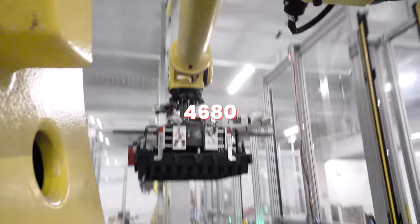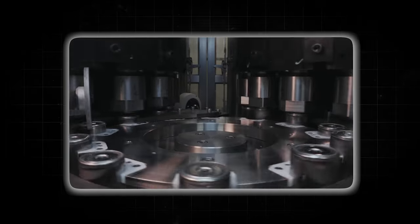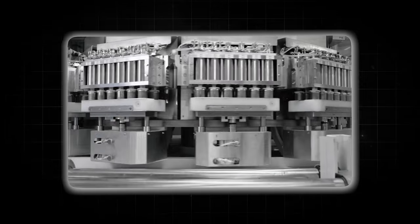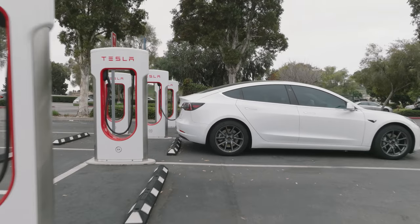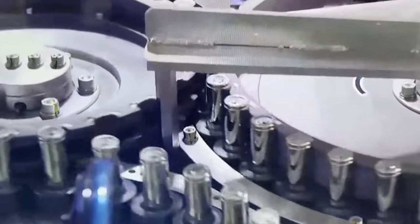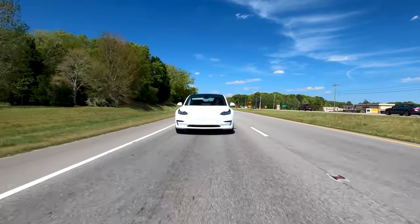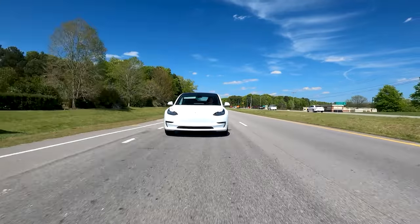But what's so special about the 4680 battery cell? Later in this video, we'll delve into the technical details of the 4680 battery, explore its impact on the future of electric mobility, and understand why it's being hailed as a game-changer in the world of sustainable transportation. We'll also tell you when you can expect it in the market — this may surprise you.